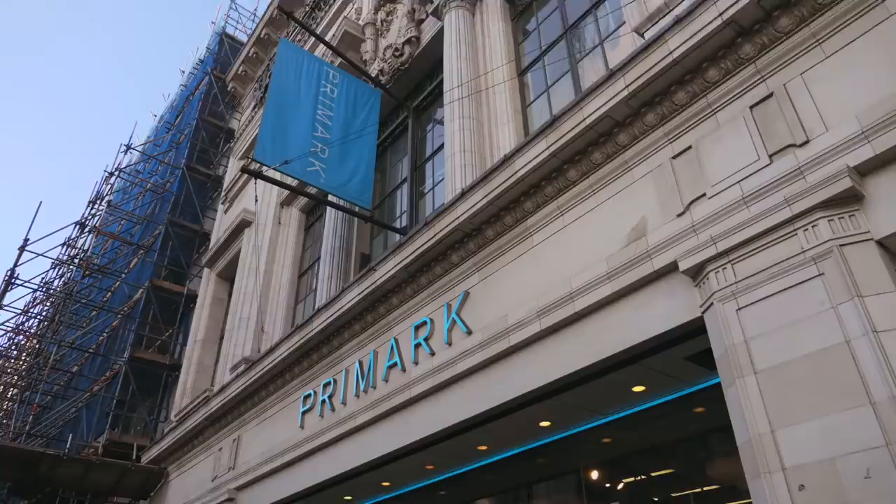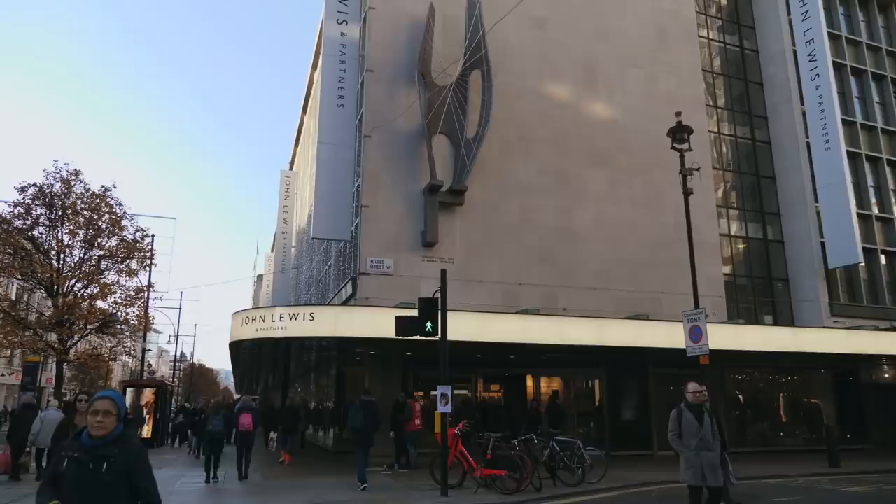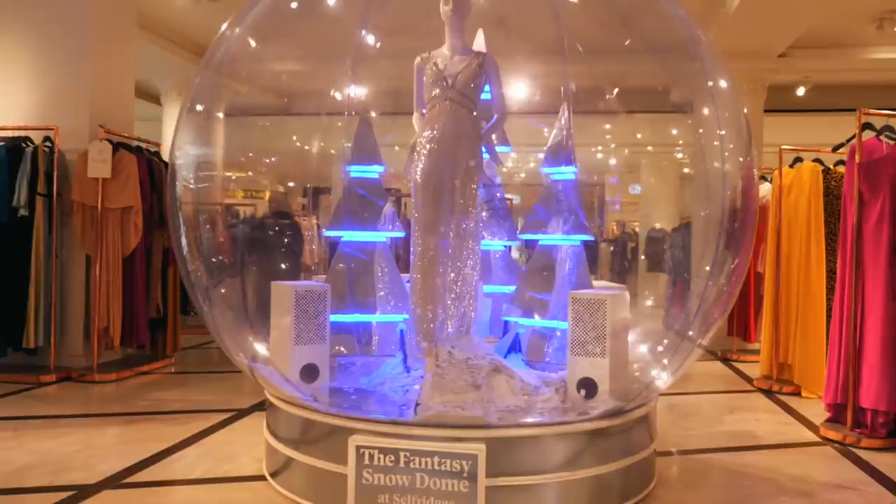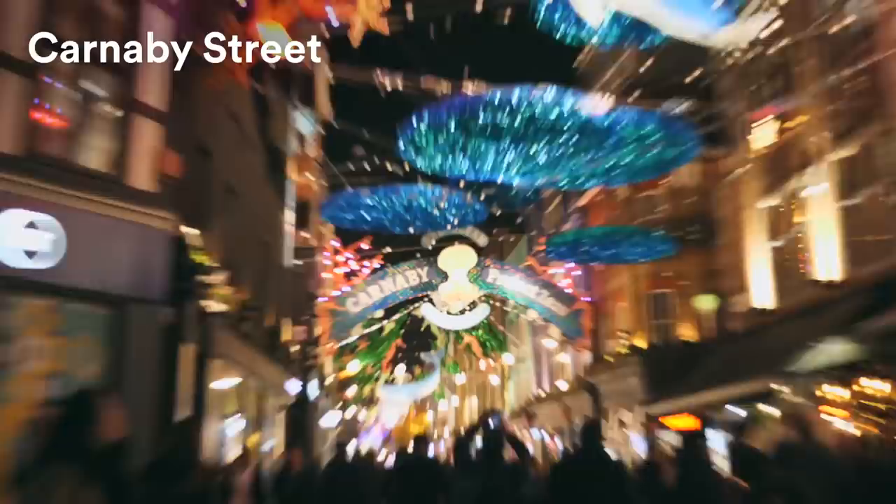We've got the biggest Topshop in the world, we have a massive John Lewis — literally anything you want you can find it here on Oxford Street. And obviously some of these shops I absolutely categorically cannot afford, but it's still nice to have a look. This is Carnaby Street lights, which always have something different every year — this year they've got a focus on the ocean and sustainability, which is so cool.